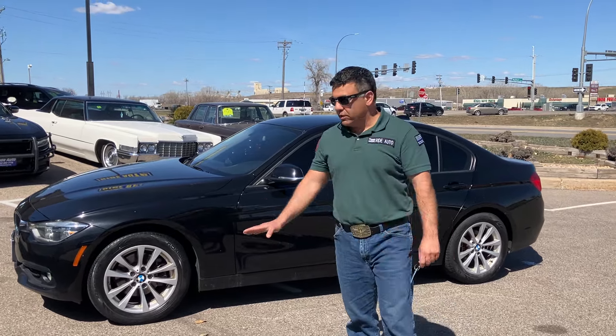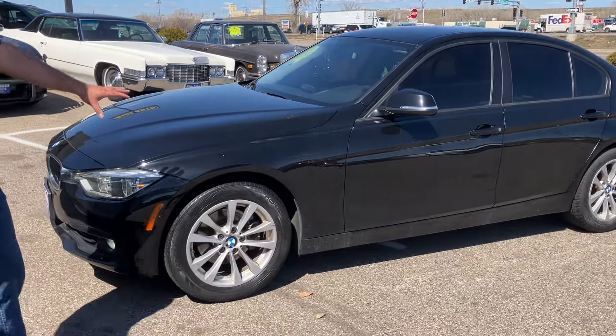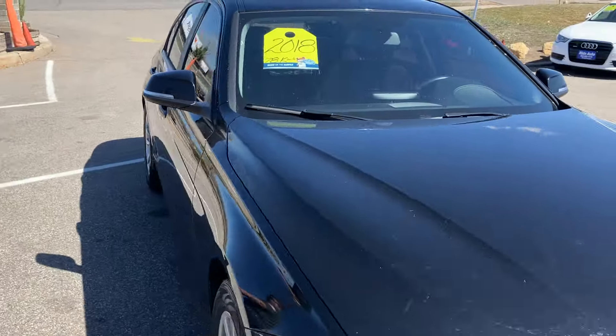Hello again from your friends at Red Auto, where today we're bringing you this 2018 BMW 3 Series. This is an xDrive all-wheel drive and it has a 2.0-liter four-cylinder turbocharged engine. It's got the alloy wheels.